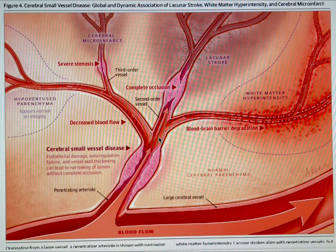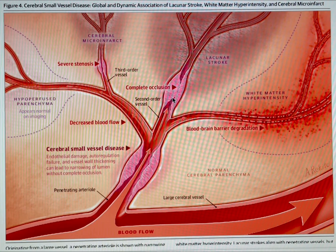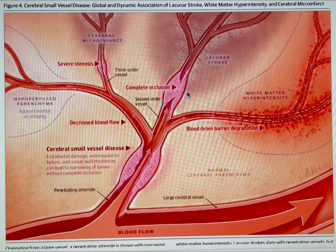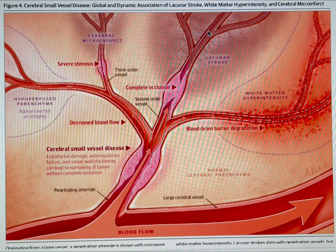Coming back here, further down we see a second-order vessel, and there is a complete occlusion — no clot. That is not clot; that is just thickened material from the blood vessel wall. And down here we have a lacunar stroke, which is bigger than a small micro-infarct or micro-stroke.